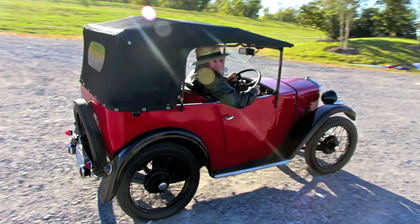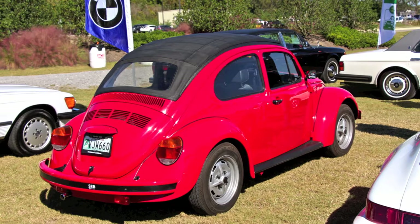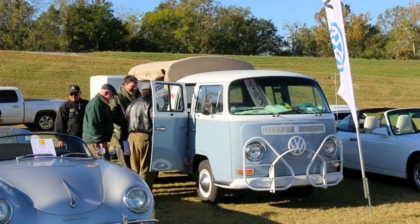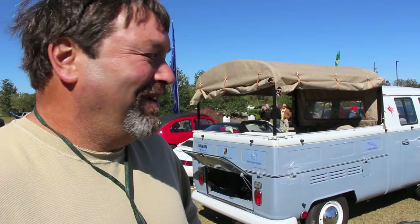Everybody has a VW story. You can talk to anybody — somebody knows somebody or had a VW. There's always a story of some humor behind it. What did you bring? A '68 double cab pickup. All totally redone, runs very smooth. Drove down here no problem from Vicksburg. Runs great — daily driver.